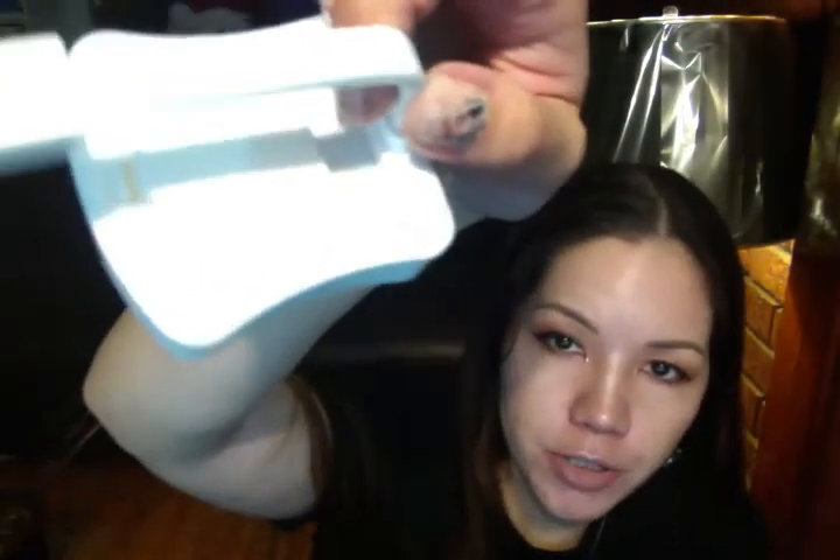I had one of these before and it got washed, and they don't work when they get wet, which makes no sense. I think it takes double A's — no, I think it's triple A's. Triple A's on this one.